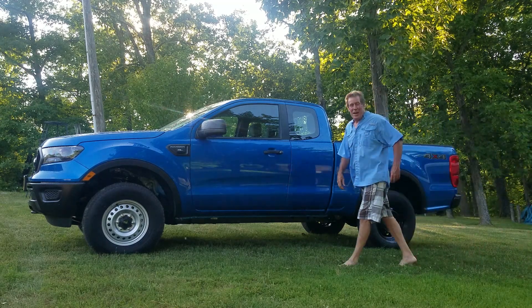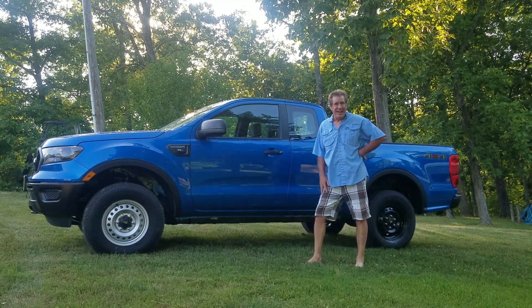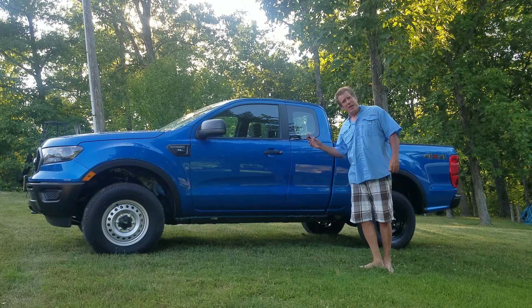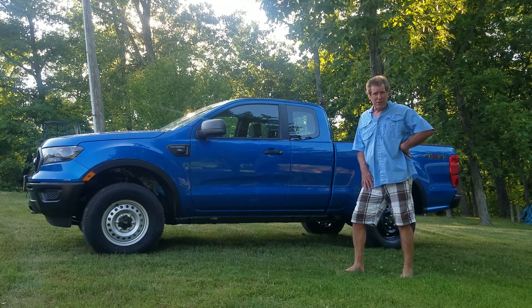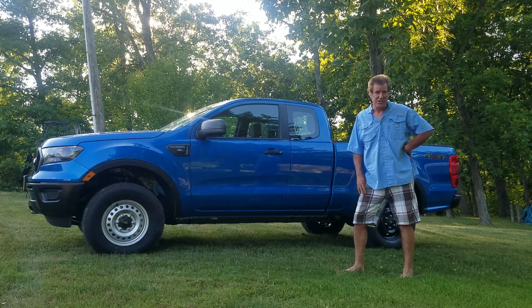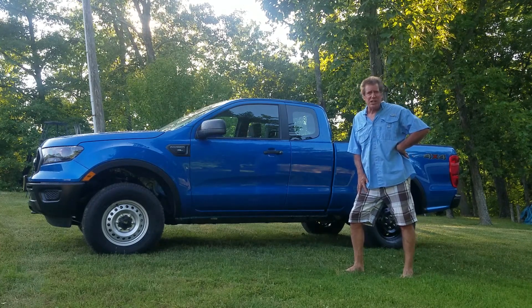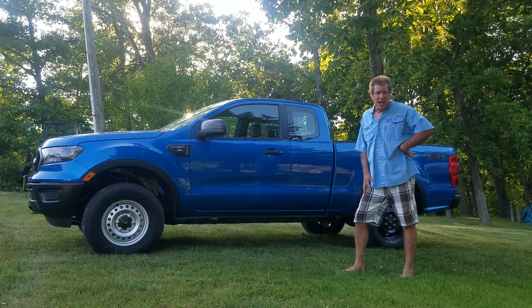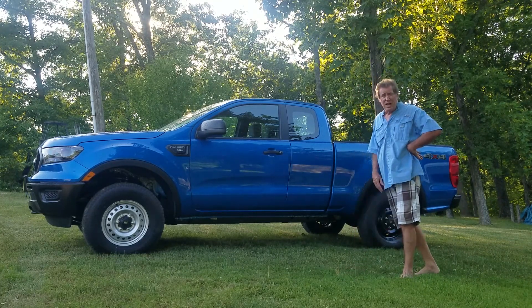Hello, YouTubers! I'm Bryguy Builds. This is my very first video on YouTube, and I'm going to be spending most of the videos here in the near future on two builds: one being this 2022 Ford Ranger I just picked up, and the other being an off-road camper that I plan on building to go with this Ranger. If this is something you might be interested in and maybe taking on a similar project, please like and subscribe and follow along as I go through the modifications and the builds.